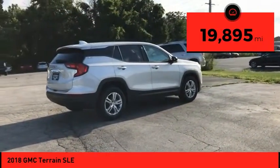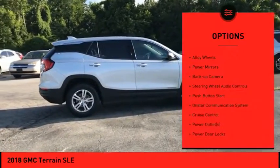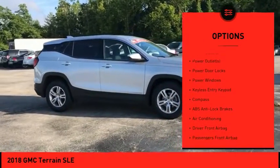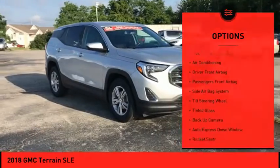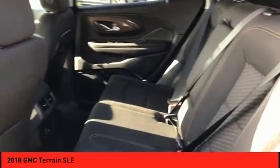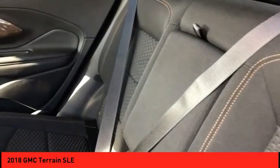This vehicle has less than 20,000 miles. Here are some of this vehicle's great options: alloy wheels, power mirrors, backup camera, steering wheel audio controls, push-button start, OnStar communication system, cruise control, power outlets, power door locks, and power windows.